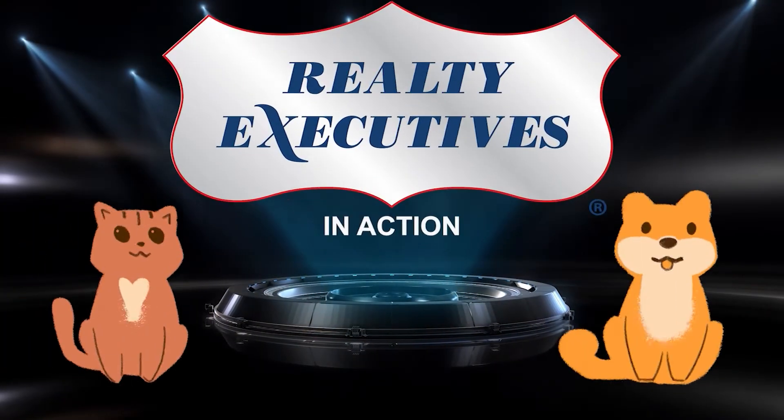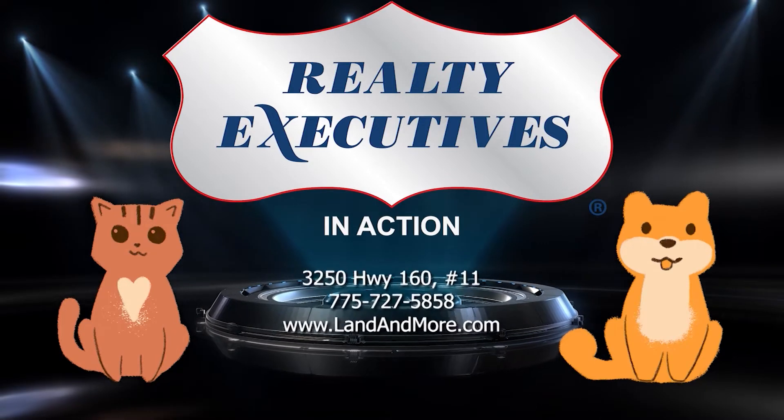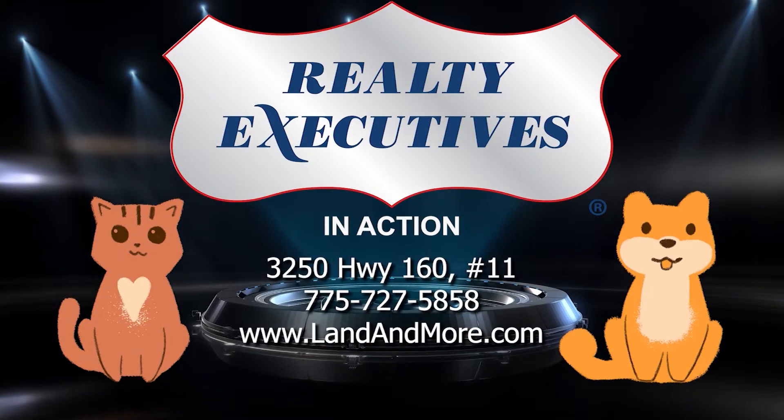Today's Save a Pet segment is made possible by Realty Executives in Action. Put the team at Realty Executives in Action for you.